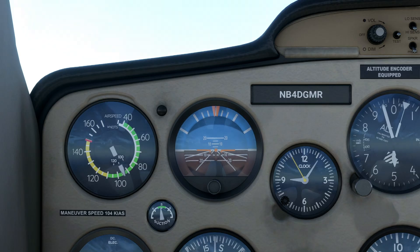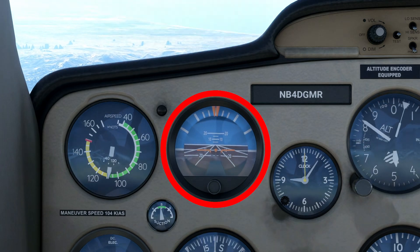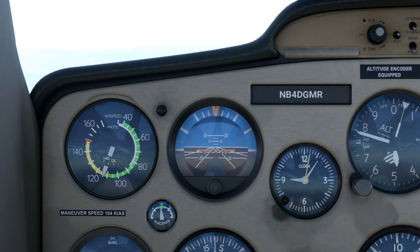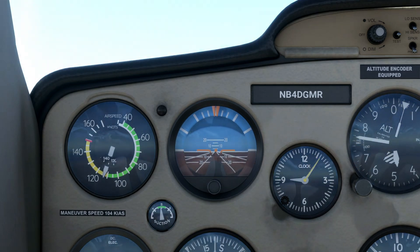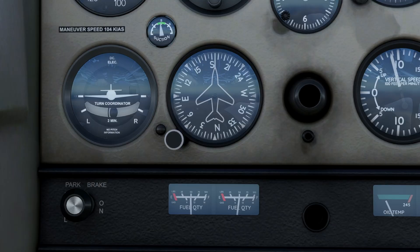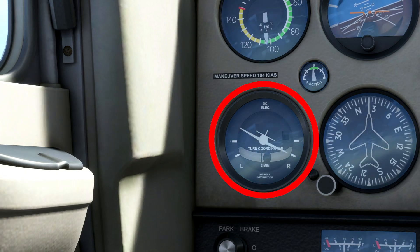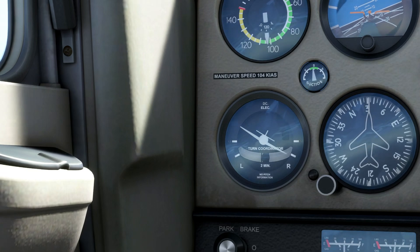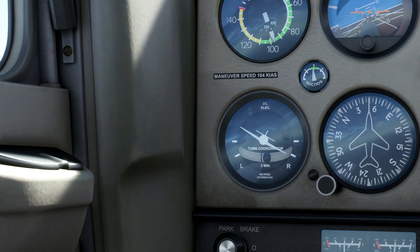Our first gyro instrument is the attitude indicator or AI, sometimes referred to as the artificial horizon. It shows the aircraft's position relative to the horizon. Following this, we have the heading indicator, which shows the direction of the aircraft or heading relative to magnetic north. Finally, we have the turn coordinator, a type of inclinometer that shows the direction and rate of turns as well as the amount of slip or skid present in the current turn, if any.